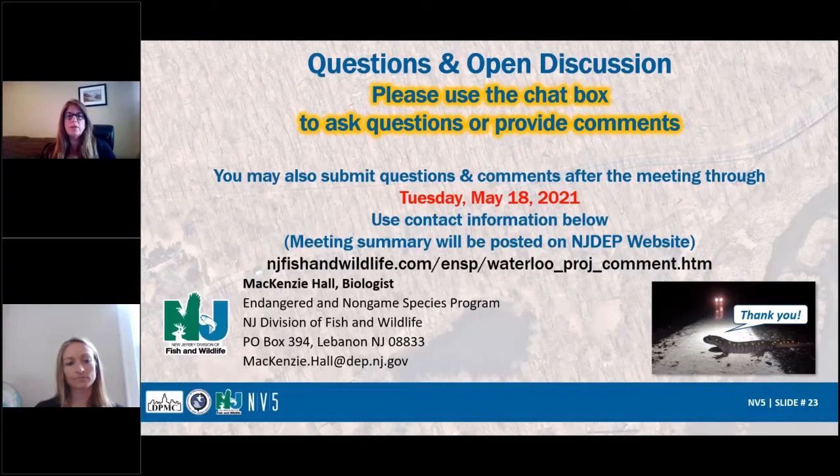We will have another public information center similar to this in the next design phase. Mackenzie's information is there — you can send her an email or snail mail if you have any other comments. We'll also post this video and a meeting summary on NJDEP's website at the address shown. We'll include a frequently asked questions section, and if we get a lot of people asking the same questions, we'll include that information on that site.